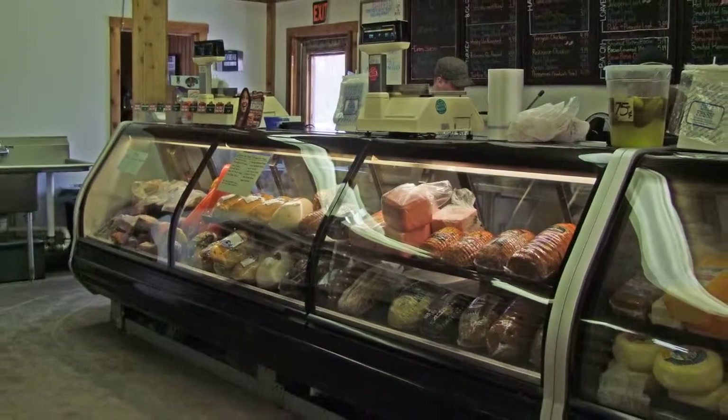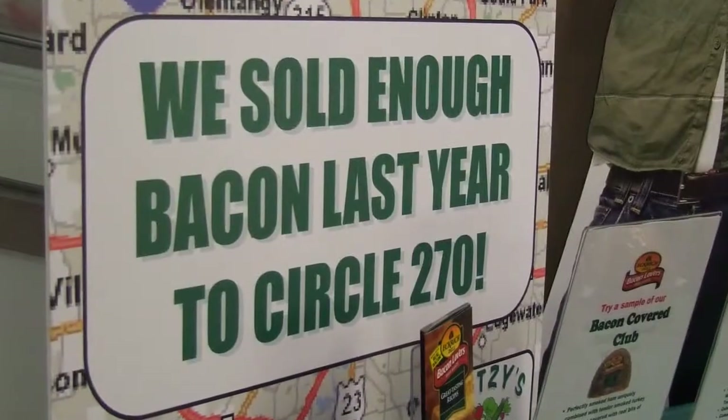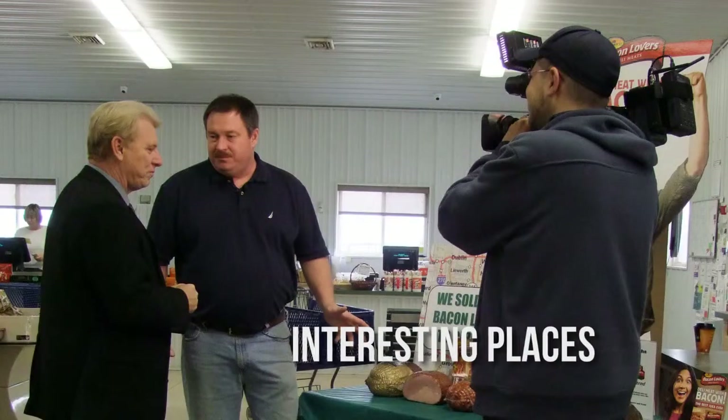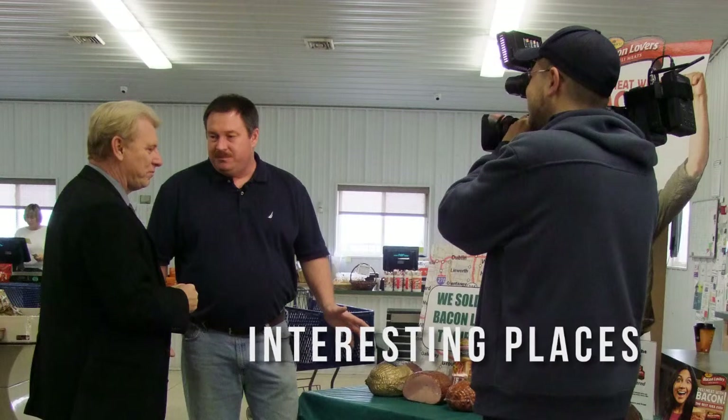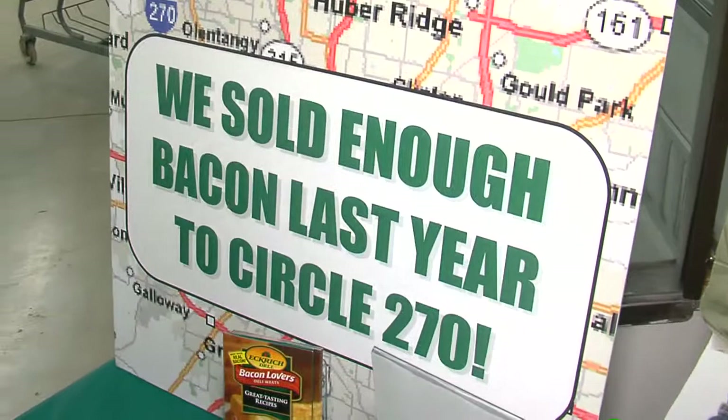Deli meat with bacon — the best idea ever. This year, Utsi's Farm Market, located in Plain City, sold enough bacon to circle I-270. We stopped by Utsi's Farm Market, where we talked with owner Greg Utsi about a new oinking craving — and the key ingredient is bacon. We've been carrying this new line for a couple of weeks now. Bacon is our biggest seller. We sold 40,000 pounds of bacon last year — enough to circle I-270 end-to-end.